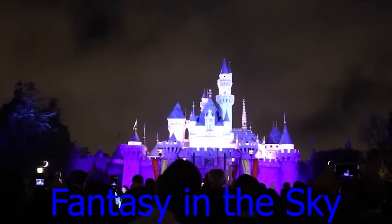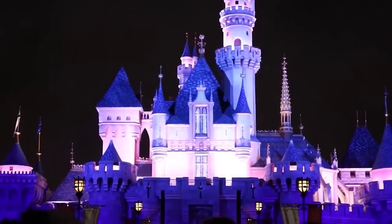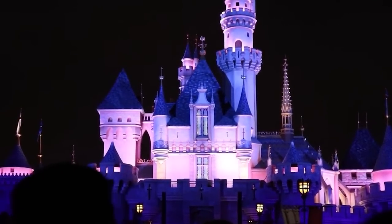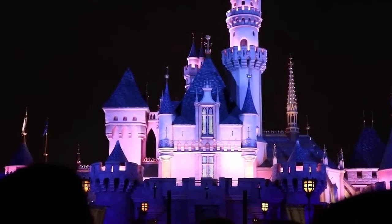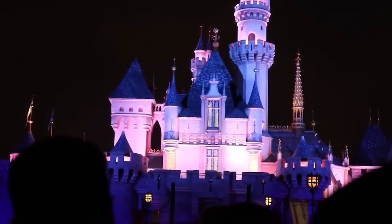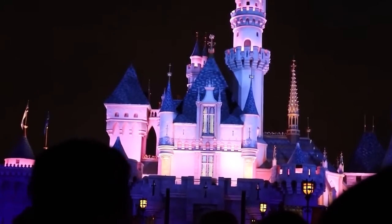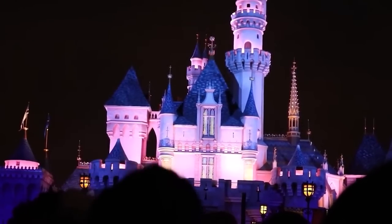Fantasy in the Sky was the very first fireworks show at Disneyland, beginning in 1958. Walt Disney wanted a fireworks show at night to keep guests entertained. The show was an immediate hit and ran all the way up until 1996, where it was replaced by other fireworks shows, though it still showed itself occasionally, such as in 2004 and 2015.